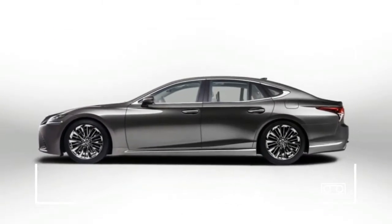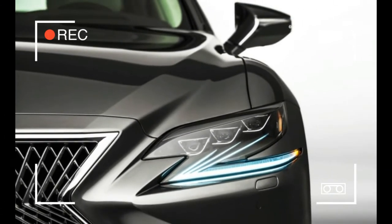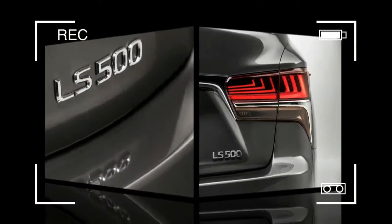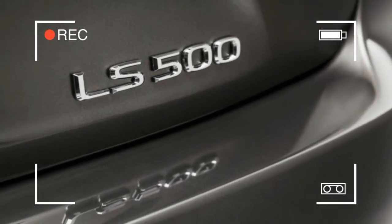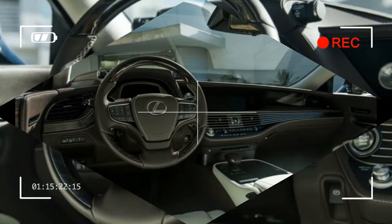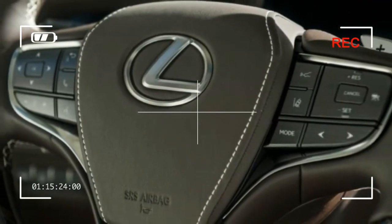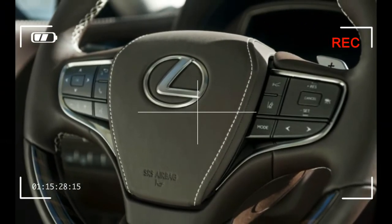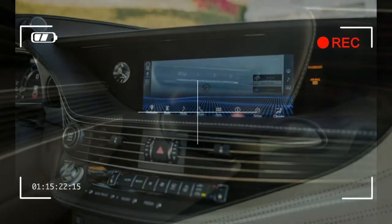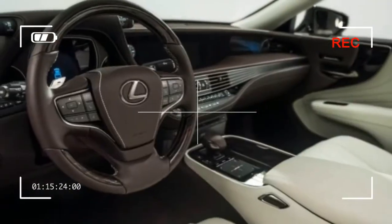We also note the LS 500h is missing the capital 'L' from its model name, as Lexus is going with a single body size rather than short and long wheelbase versions. When the first LS 600hL launched for 2008, the long-wheelbase 600 was aimed at the German kingpins — the Mercedes-Benz S 600 and BMW 760. Lexus never played the efficiency card with that model; instead, the idea was to provide V12 shove with the fuel economy of a V8 and the electric silence of a Toyota Prius in city traffic.